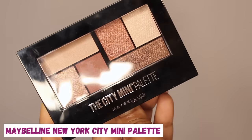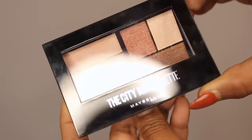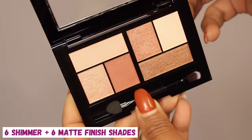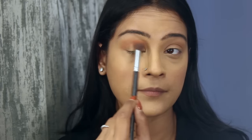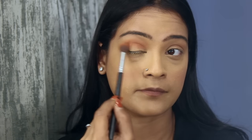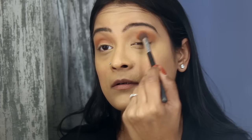For the eyes I'm using the Maybelline New York City Mini Palette called 'Fifth Avenue Sunset,' which comes with six shimmer and matte finish shades and a mini brush. I'm doing a subtle yet sultry eye today, so I'm just going to apply the neutral shade in the outer corner of the eyes.